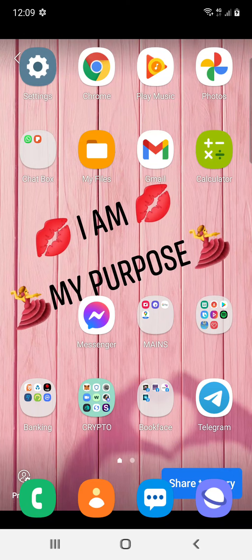Kia ora whānau, Nia here. Just wanted to do a quick video — was meant to do it last weekend but got sidetracked — but no time like the present. So I wanted to do a video on CoinSpot.